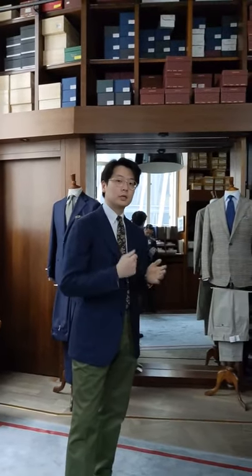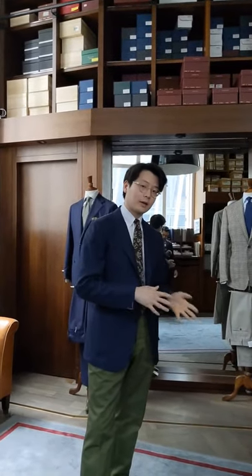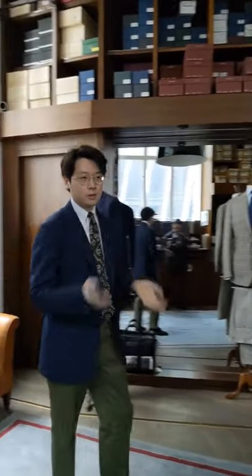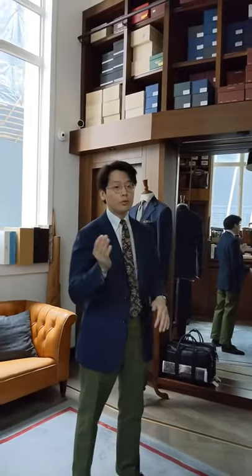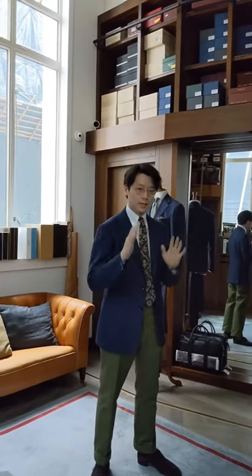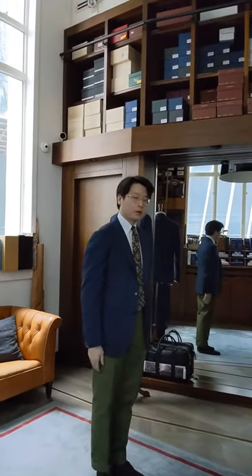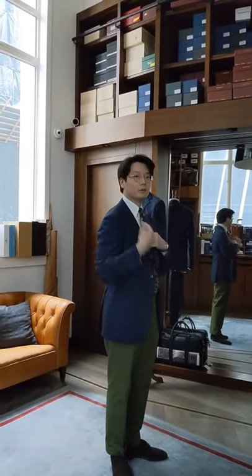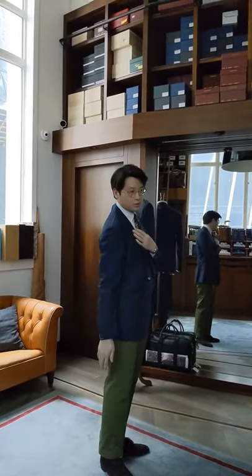For jacket length, we actually tend to subscribe to a more classic jacket length. Obviously you should cover the butt — it should never really be much shorter than that. Our rule for length is we like to see half and half. Some people like the thumb rule, but if you have long arms, the thumb rule doesn't work. For us, half and half is better — meaning you see as much jacket as you do trousers.